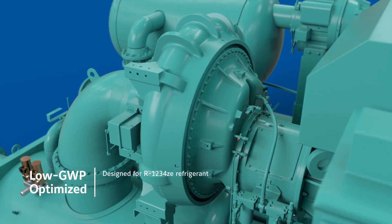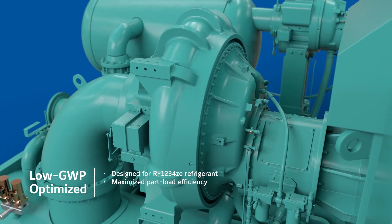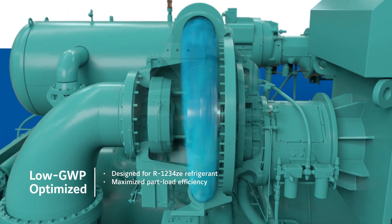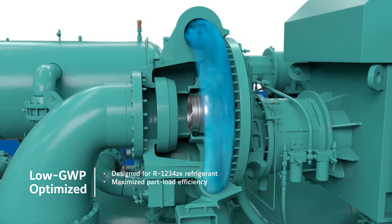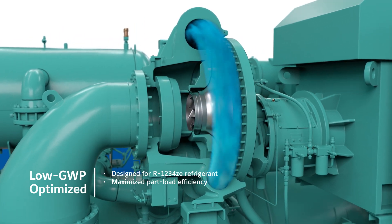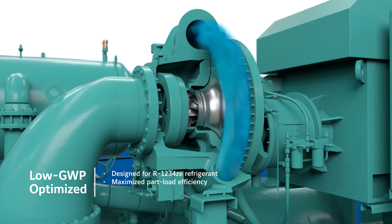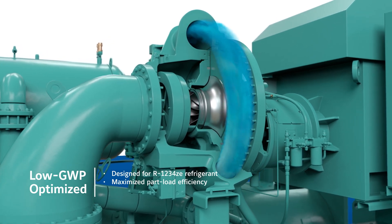But it doesn't stop there. We design with sustainability in mind, which is why the YKCP features a compressor specially designed for the low global warming potential refrigerant R1234ZE. This compressor maximizes part load efficiency, contributing to lower energy consumption and reduced operating costs.